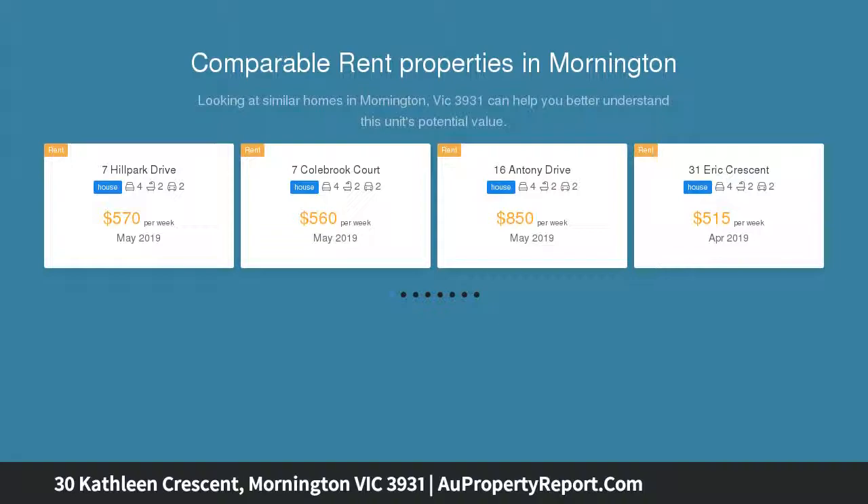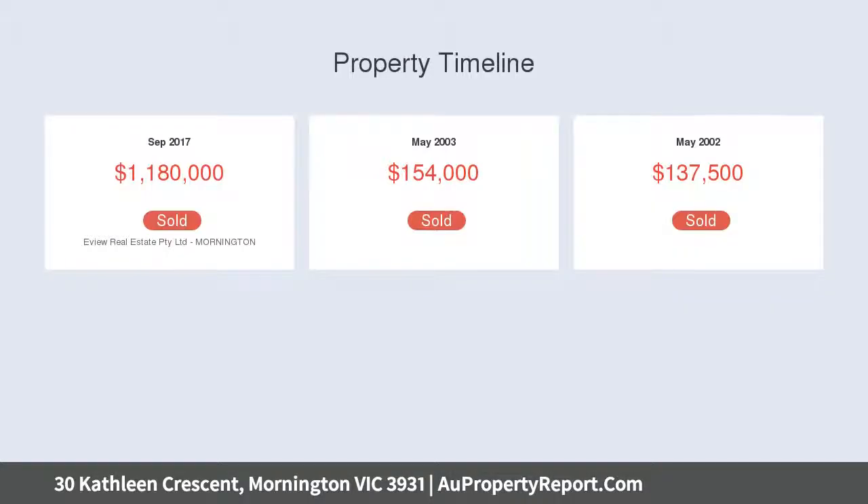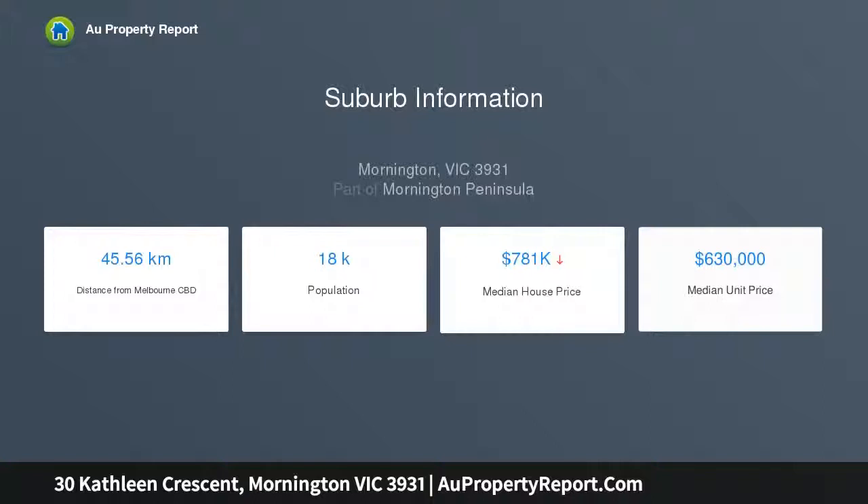This stunning four-bedroom Summerfields home delivers resort-style living in the most glamorous setting — a clear labor of love, fitted with white Attica Caesarstone counters, hard-wearing tingle porcelain tile flooring, sumptuous carpeting, plantation shutters, and superior fixtures throughout.